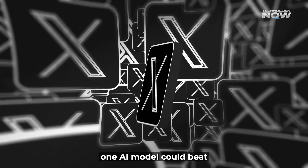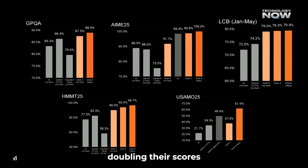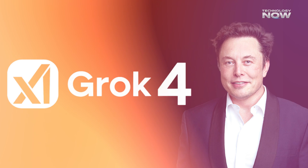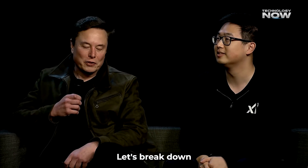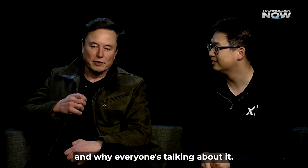What if one AI model could beat the smartest ones out there by nearly doubling their scores on the toughest logic exams? Grok 4, launched by Elon Musk's XAI, scored 15.9% on ARC AGI — almost twice as high as its closest rival. Let's break down what makes this model such a big deal and why everyone's talking about it.